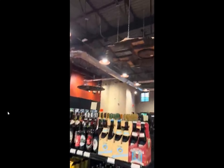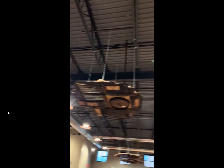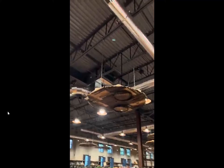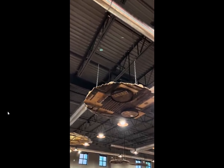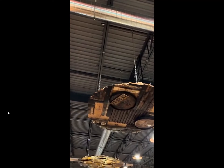And then he has these really neat pieces of artwork hanging from the ceiling, just made from whiskey barrels and various things that he had been collecting.